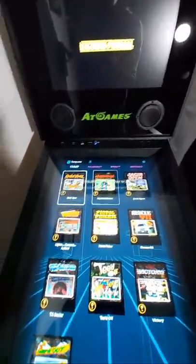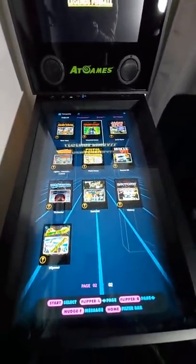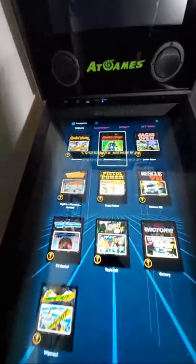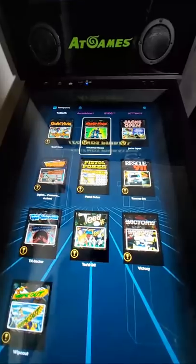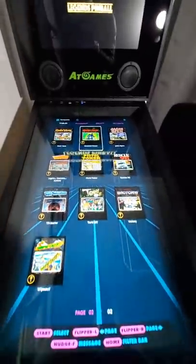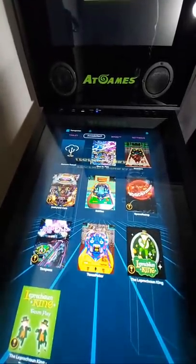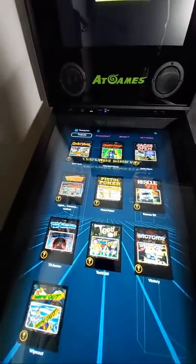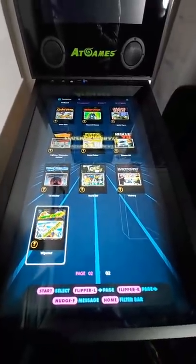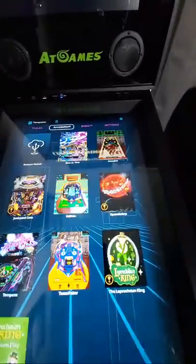Let me hit the rewind button and show you the menu. Here are the tables that are included. This is a 1080p screen at 60 frames per second — very cool. There are global leaderboards, so if you get a high score it goes globally around the world for everyone to see. There's also a pinball league you can join to win prizes, and a Facebook page. These are all Gottlieb tables — Farsight worked together with AtGames to make this — and here are more tables from the early 80s.